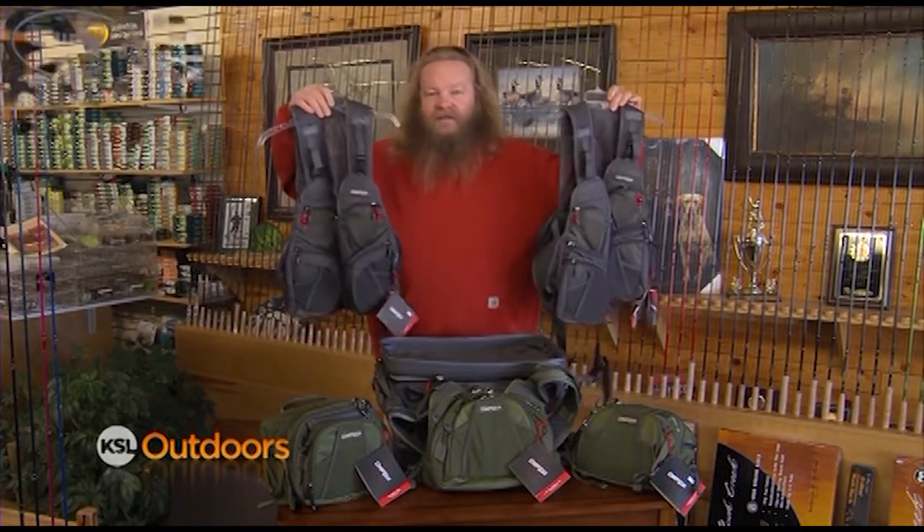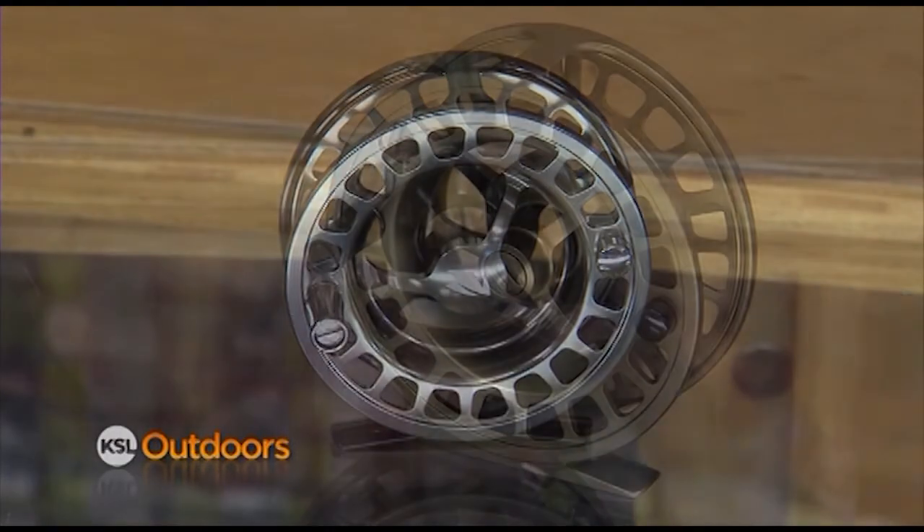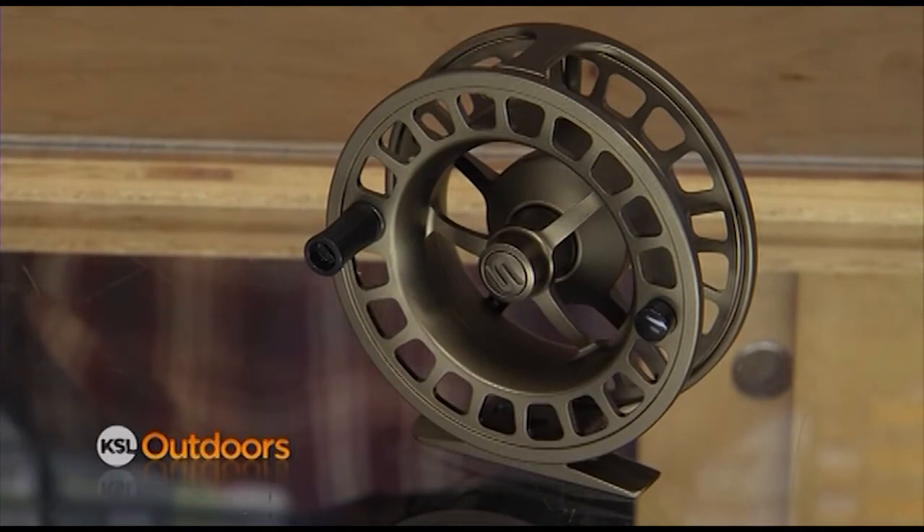How about something from the new Umpqua lineup? A fanny pack, a chest pack, a gear bag, or a new vest? Or for the fly fishermen on your list, check out some of the new Sage fly reels. The 2200 series is a great value, or check out the 3200 and 4200 series for the ultimate in smoothness and lightweight.